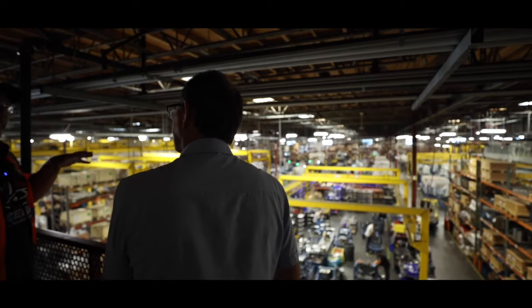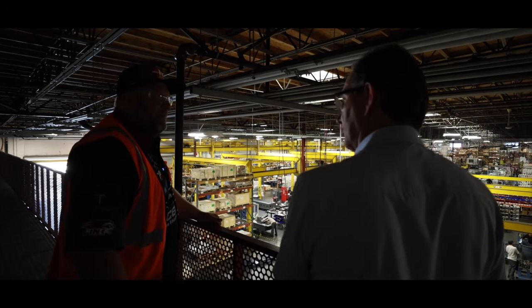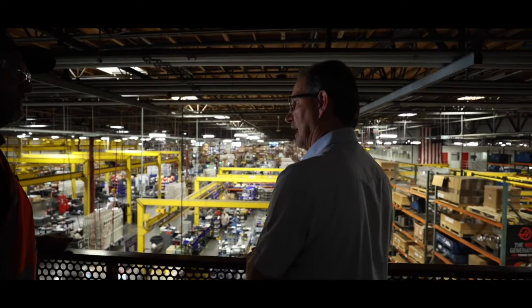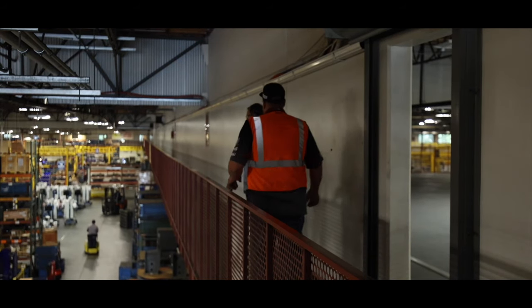We've got about 1,500 employees right now, and that includes a number of temp workers.